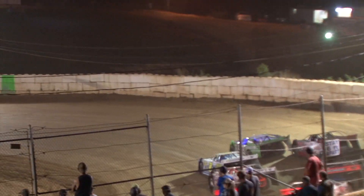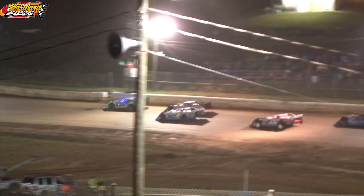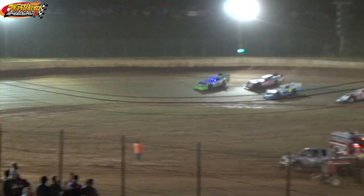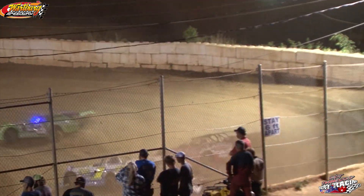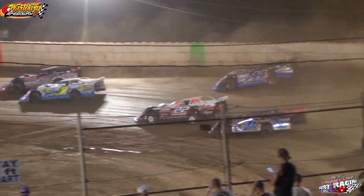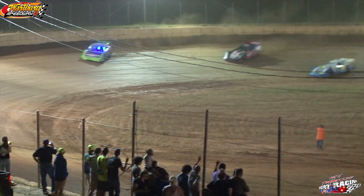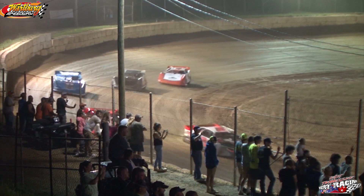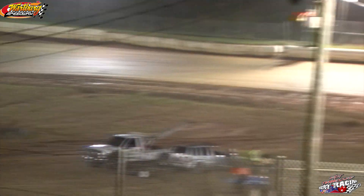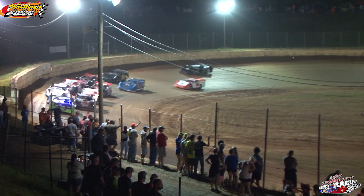Jimmy York gonna bring them back down to Greendell for a double file restart. Green flag's out, off into turn one they go. Jimmy York out front, Gary Goings up on the outside. Zach Shannon down on the inside, Zabow touch getting off in the corner. The 22 of DJ Shannon, the 44 Young runs fifth. Jimmy York looks good up on that high side, starting to drive away from Goings just a little bit — caution flag's back out on the racetrack, got one off over the burn in turn four.